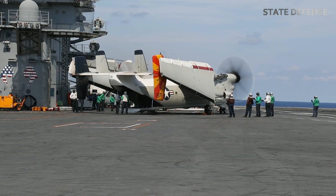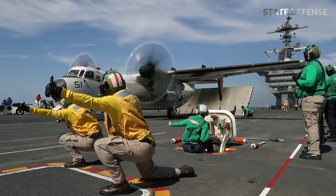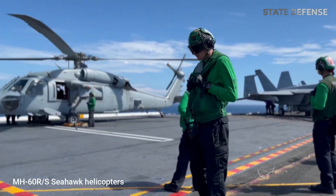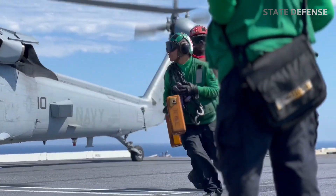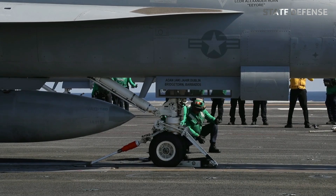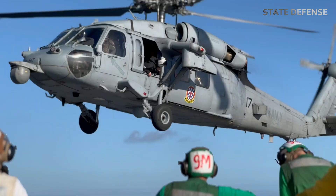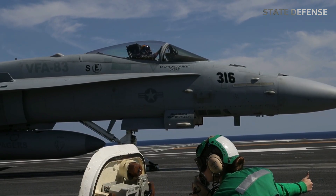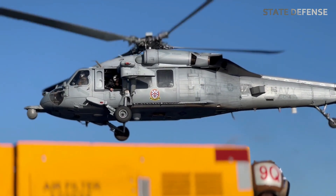The E-2D Hawkeye is an airborne early warning and control (AEW&C) aircraft which provides extended radar coverage, aiding both offensive and defensive operations. MH-60R/S Seahawk helicopters are used for anti-submarine warfare (ASW), search and rescue (SAR), and utility tasks. The carrier's ability to launch and recover these aircraft at sea is a testament to its power projection. Using its catapult-assisted takeoff and arrested recovery (CATOBAR) system, the Abraham Lincoln can launch fully loaded aircraft rapidly, supporting a wide range of military missions from air superiority to ground attacks, maritime interdiction, and reconnaissance.